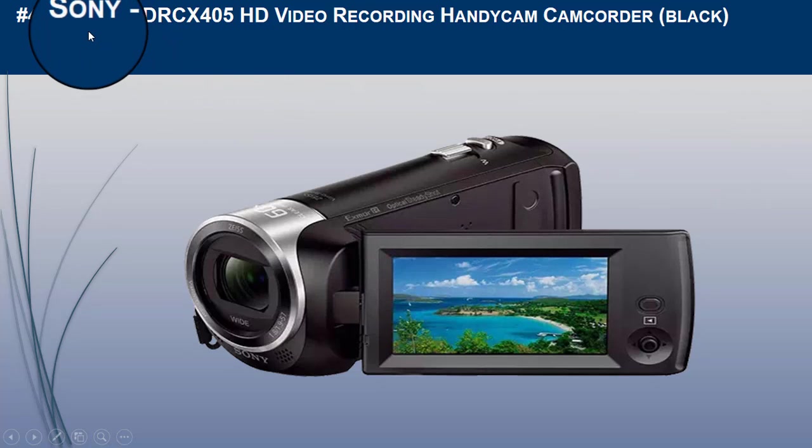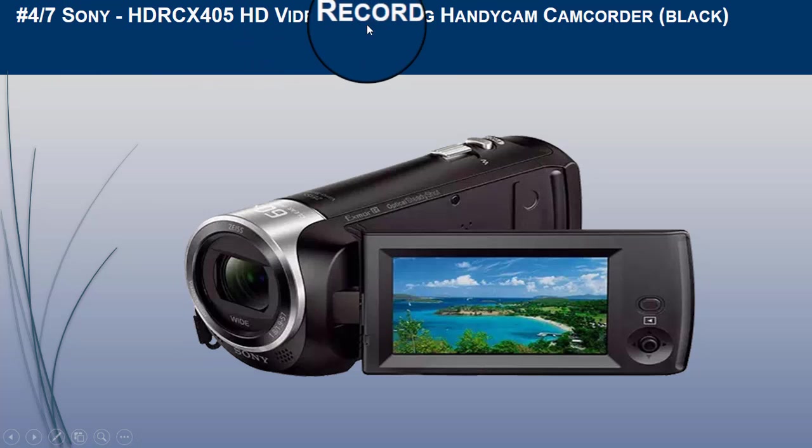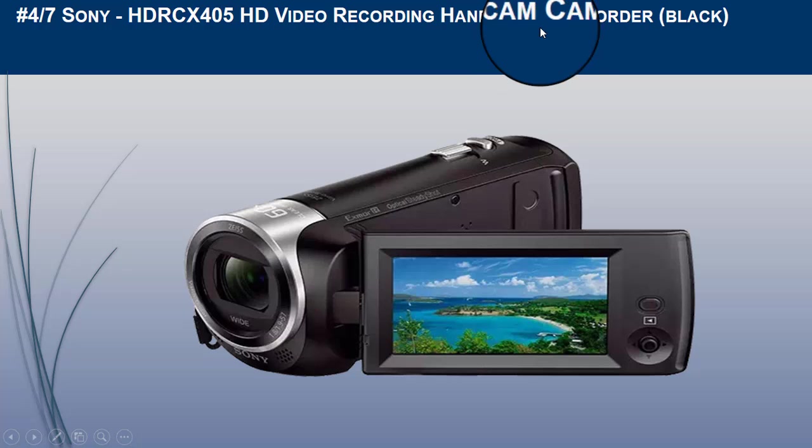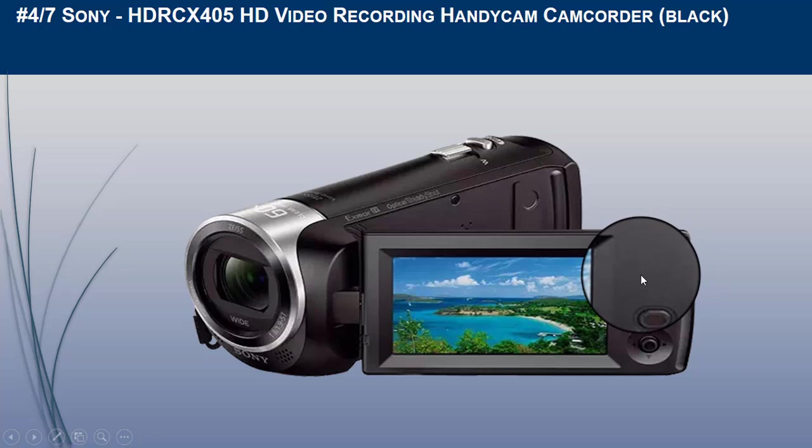The fourth camera we recommend for YouTube is the Sony HDR-CX405 HD video recording Handycam camcorder in black. It features 30x optical and 60x clear image zoom to get closer to the action, with a 26.8mm wide-angle lens.